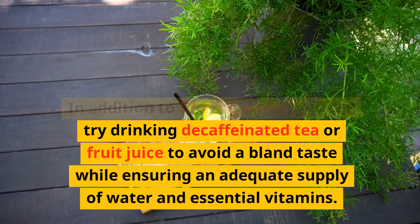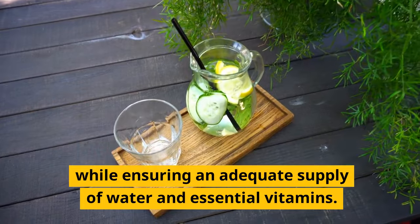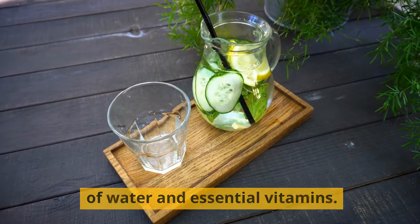In addition to filtered water, you can try drinking decaffeinated tea or fruit juice to avoid a bland taste while ensuring an adequate supply of water and essential vitamins.